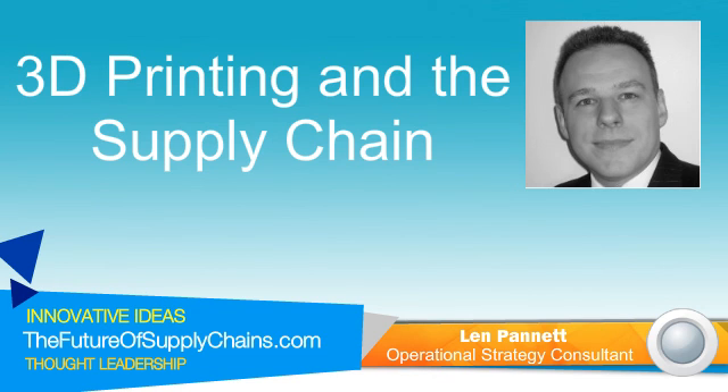It's nice to speak with you, Len. I look forward to hearing your views on the topic of 3D printing and the supply chain. Can you start by providing a brief background of yourself?